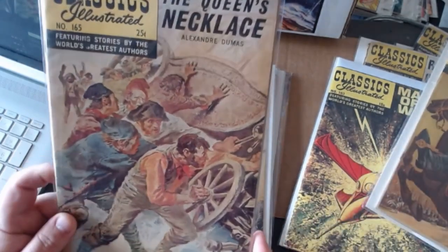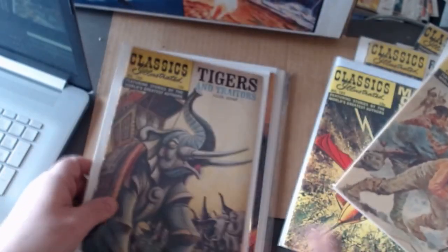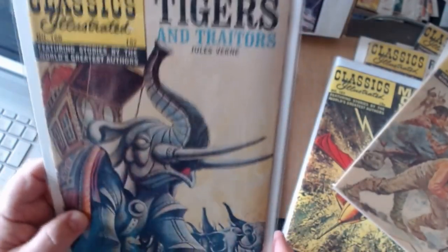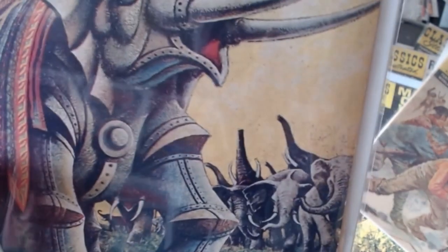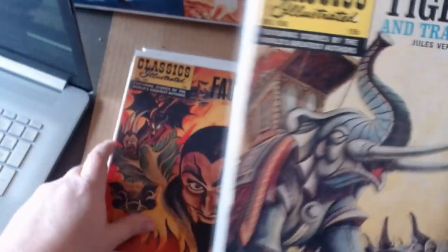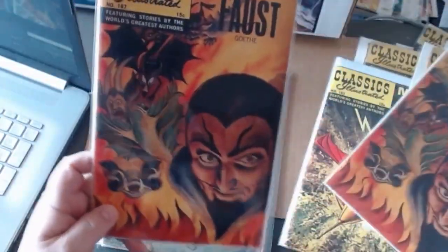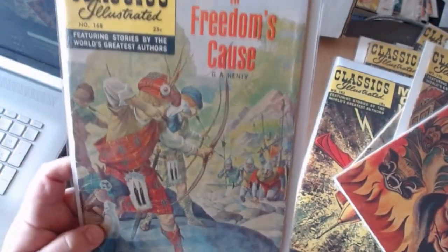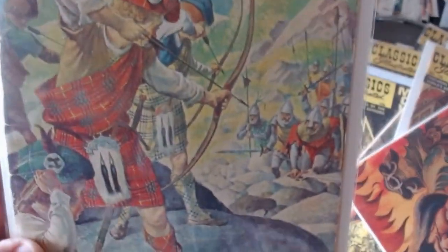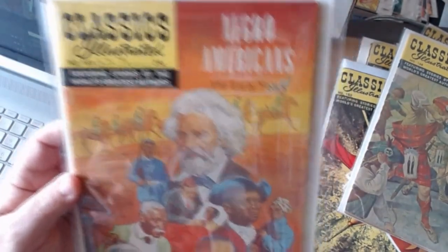One hundred sixty-five, The Queen's Necklace — we're getting really close. One hundred sixty-six, Tigers and Traders by Jules Verne — that is a mechanical elephant operating like a taxi; some guys are riding in it crossing India, I believe. And Faust — a real crazy book; I've got two of those. In Freedom's Cause, one sixty-eight. And the last one to finish the run, one hundred sixty-nine, Negro Americans: The Early Years.